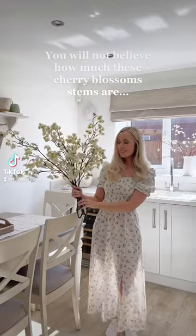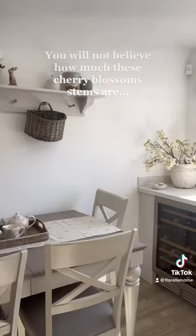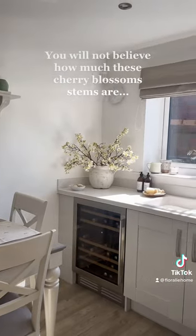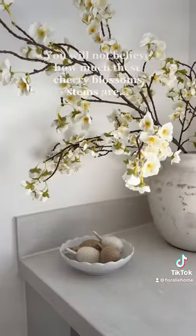You will not believe how much these cherry blossom stems are from The Range. One of my friends on Instagram shared them and I knew I had to get them because they were such a bargain. They are literally £2.49 and I got four of them and they look absolutely beautiful.